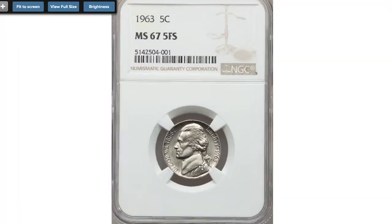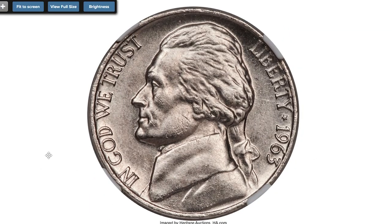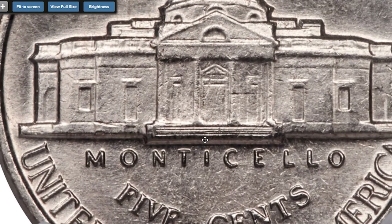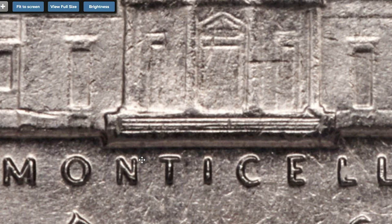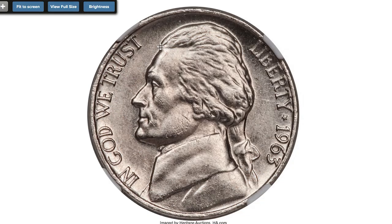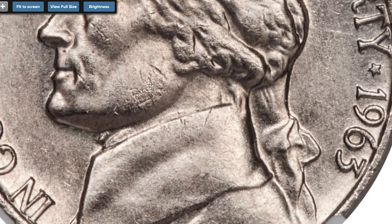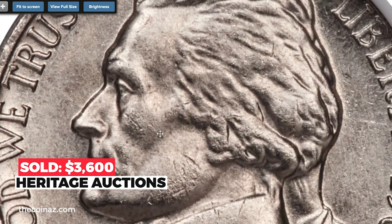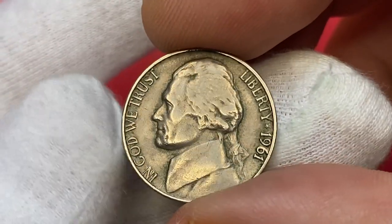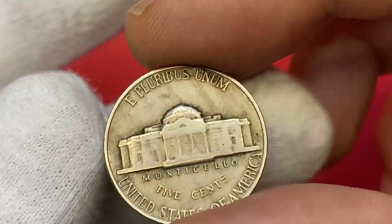Here is the record holder among Philadelphia variants: a 1963 Jefferson nickel at MS67 with five Full Steps on the reverse. This spectacular superb gem exhibits sharply detailed design elements throughout, with five steps fully defined on Monticello. The brilliant surfaces are impeccably preserved with vibrant mint luster on both sides. Overall eye appeal is terrific. Sold on February 21st, 2020 for $3,600.